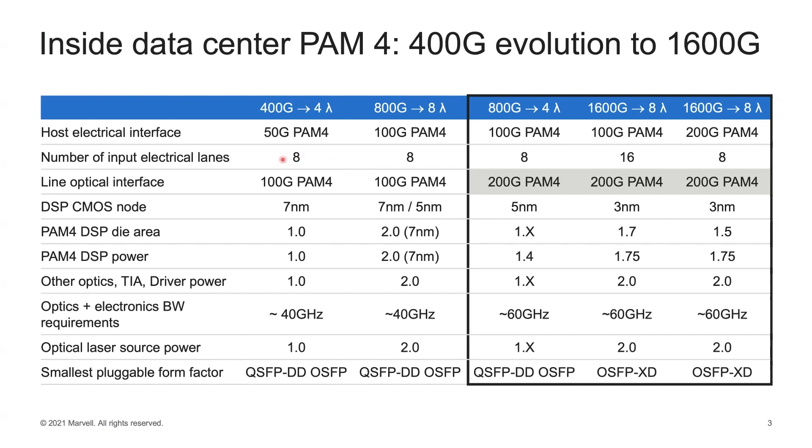We also need to consider the electrical lanes at the input — the capability of the module. We have aimed to keep them at 8 electrical lanes, with one option at 16, which is currently only supported by OSFP-XD. Eight-lane versions may be possible with QSFP-DD or OSFP. Whether it's 8 or 16 lanes determines the host electrical interface speed, ranging from 50G to 100G PAM4, and eventually 200G PAM4 for 8-Lambda 1.6 terabit operation.